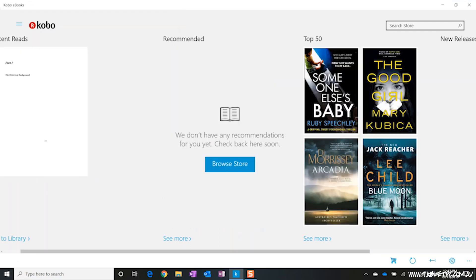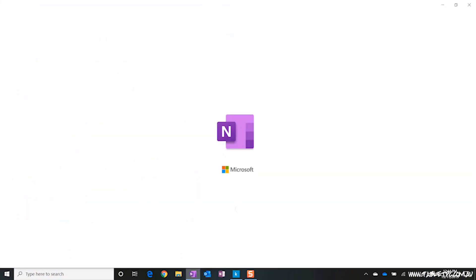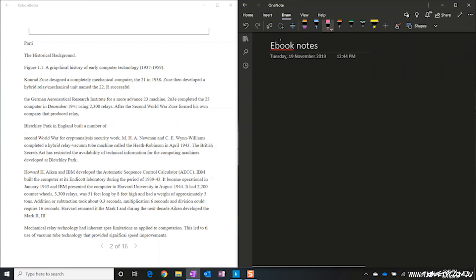One of the things that I really like about having a native Windows 10 app on my Surface is that I can have the screen split in half, and I can have OneNote open on the side. Most of the time I read non-fiction, and I often want to take notes about what I'm reading. So this allows me to split the screen and write my notes on the right-hand side.